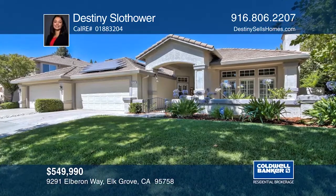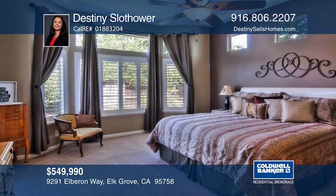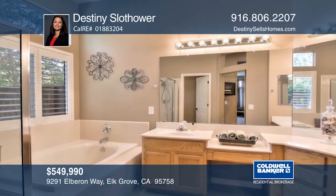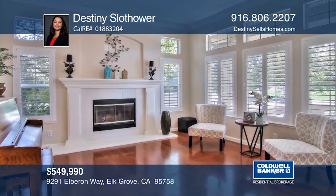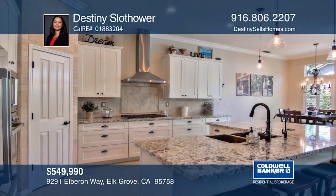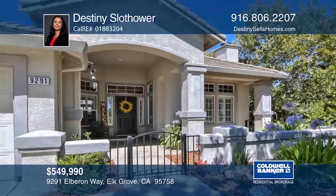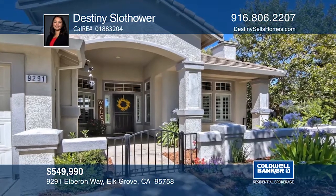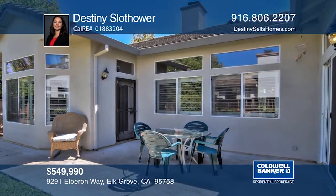This stunning single-story home is located in Laguna West. The home offers four bedrooms, two and one-half baths, and a four-car garage on a corner lot. The remodeled kitchen has stainless steel appliances, including a built-in wine fridge. Enjoy tile and laminate flooring, plus newer carpet throughout. Take in the views from the courtyard entry or park views from the living room. There's a beautiful private backyard as well. Contact Destiny Sloth Hour before this home is gone.